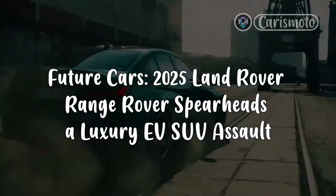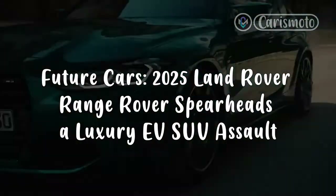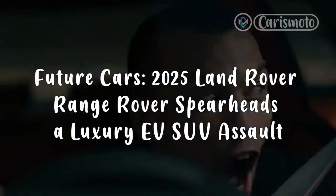Future Cars. 2025 Land Rover Range Rover spearheads a luxury EV SUV assault.